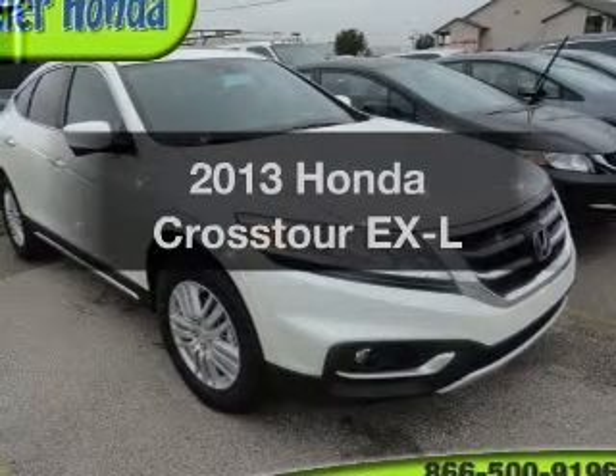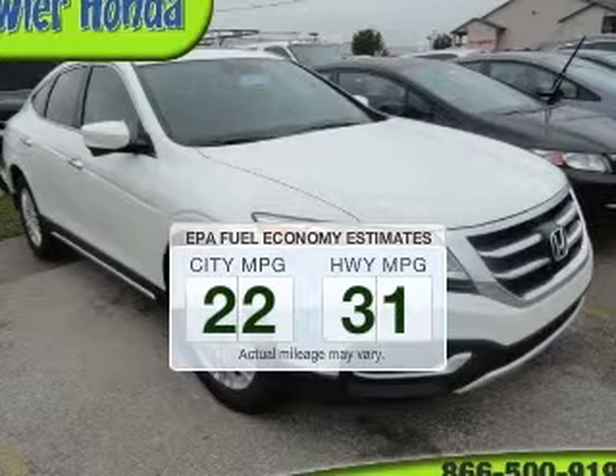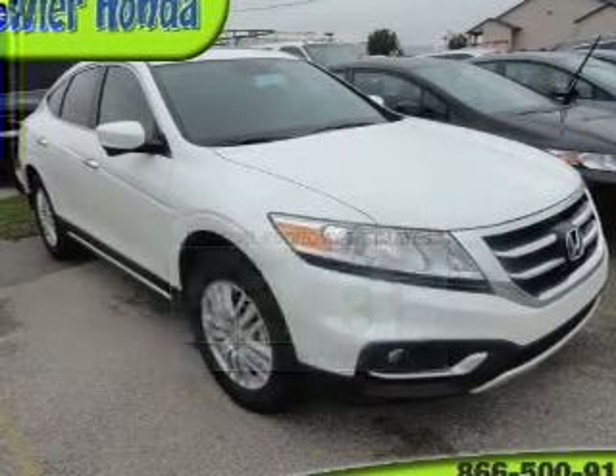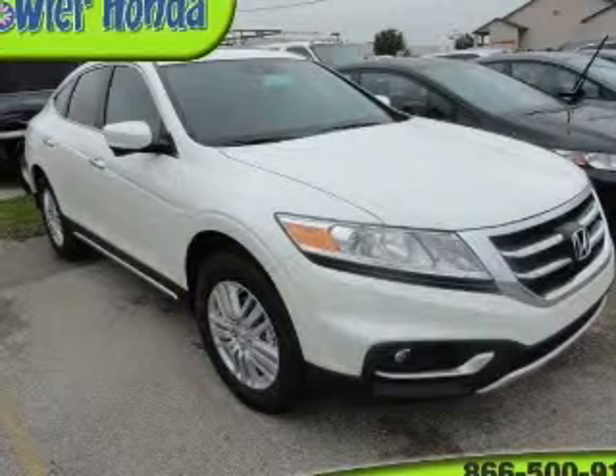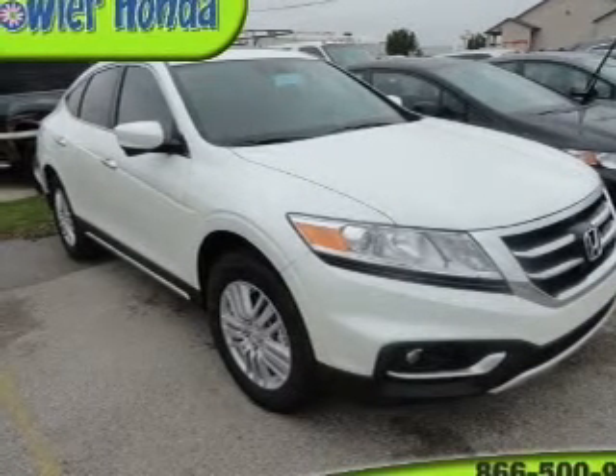Travel the roads in style and comfort in this great vehicle. In the city or on the highway, you'll spend less time at the pump with this fuel-efficient vehicle. The powertrain includes front-wheel drive with an efficient four-cylinder engine that responds smoothly to its five-speed automatic transmission.